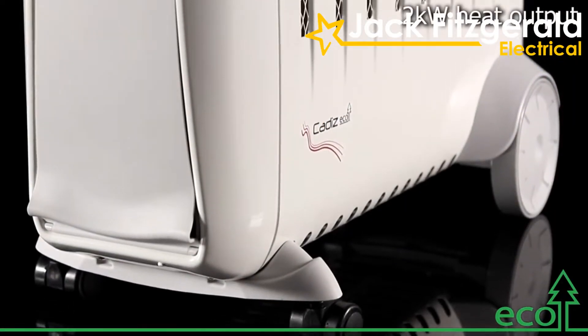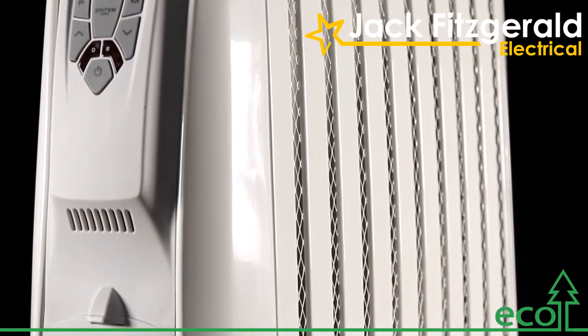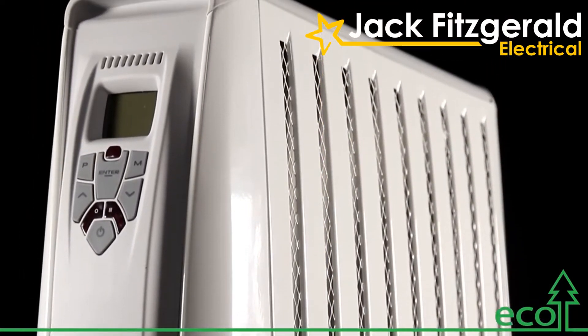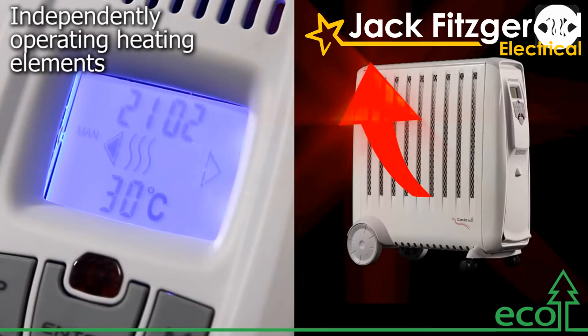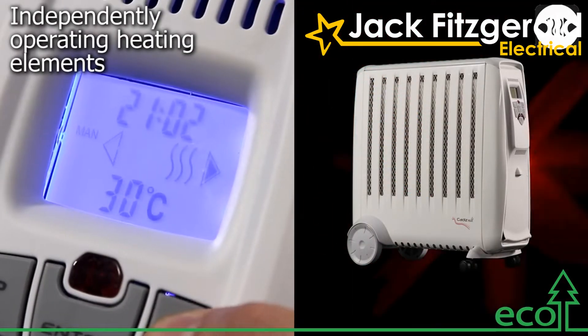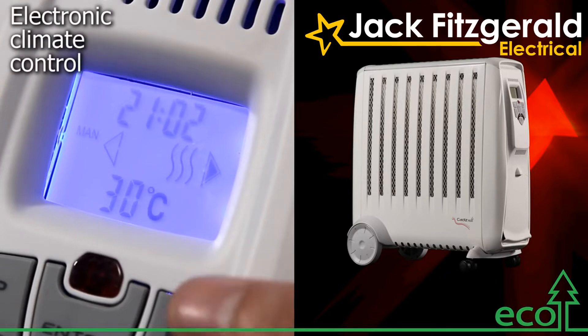Its 2kW heat output combined with its superior performance makes the Cadiz Eco a stylish and attractive heating solution for larger rooms. The unique twin-panel heating elements can be operated together or independently, meaning you can direct the heat and maximise efficiency.